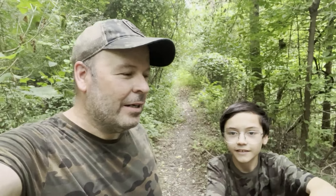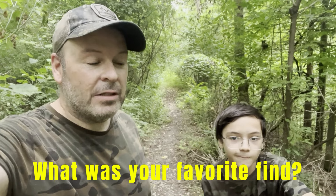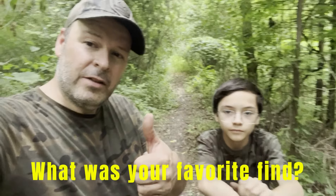Alright. Thanks for watching everybody. Please leave a public comment on our video — our public comments help our channel quite a bit, so we'd much appreciate it. And we'll see you on the next adventure. Have a good day everybody. Thumbs up for awesomeness.